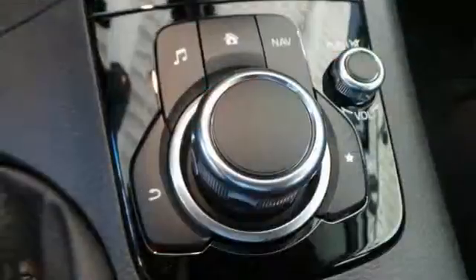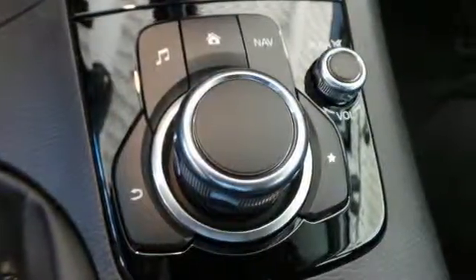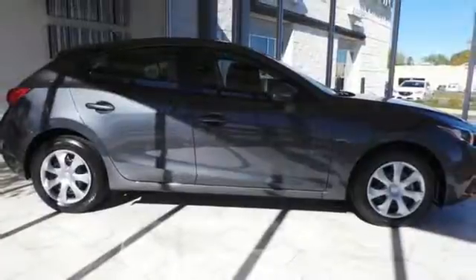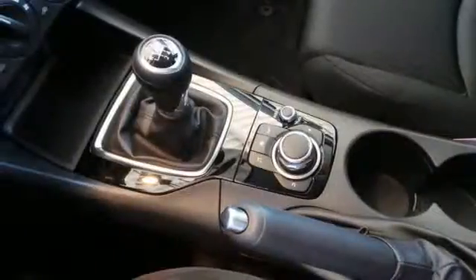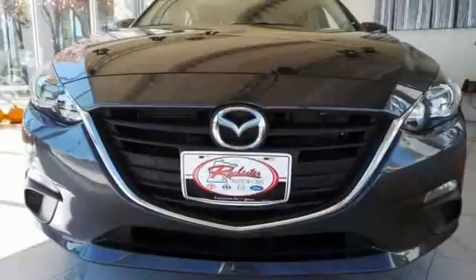Like keyless entry, stability and traction control, and a tire pressure monitor. On top of that, Skyactiv technology seamlessly blends efficiency and power — an enthralling choice for compact car shoppers.